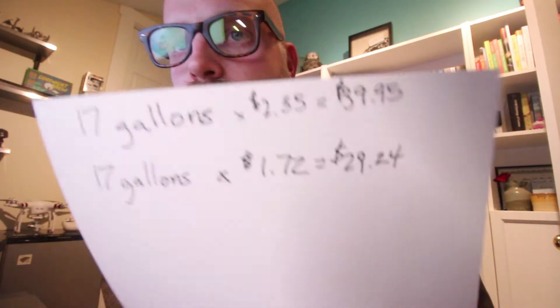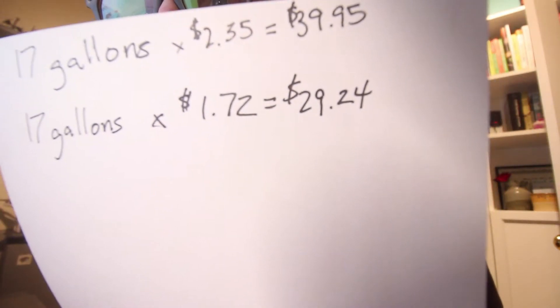Let's talk gas prices. We normally just drive the car down the street and get gas when we need it. We also sometimes go to Kroger, which does this thing where you get points — fuel points when you spend.